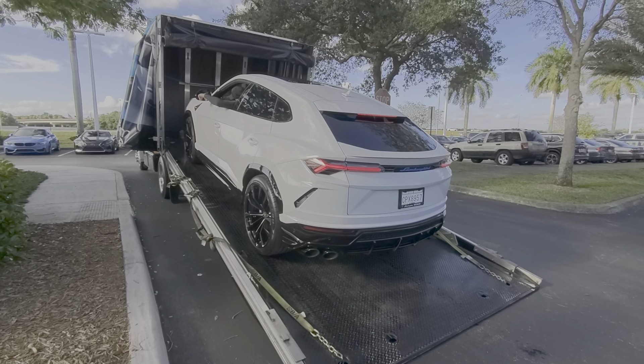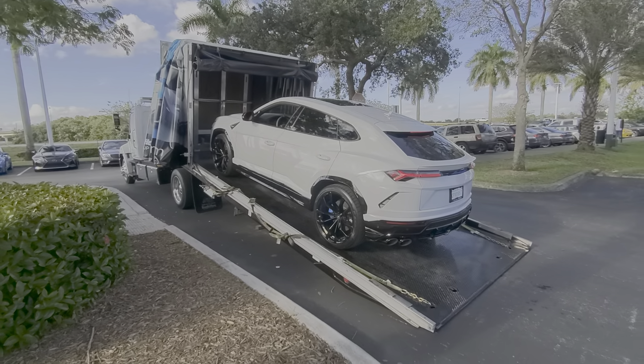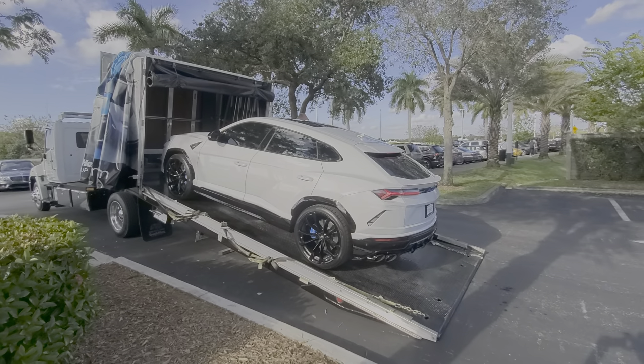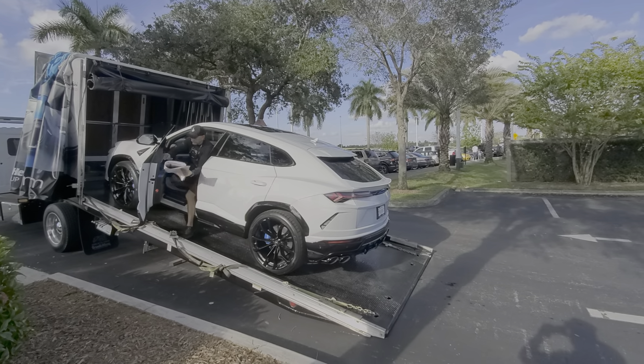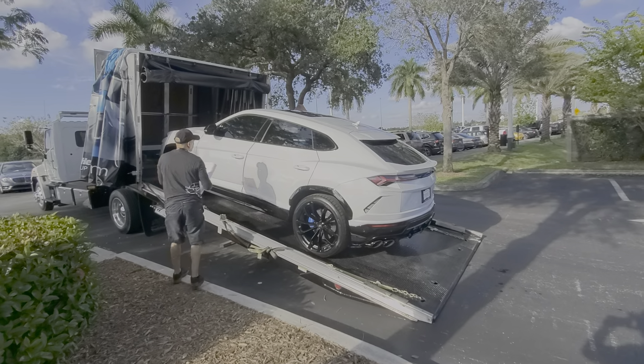There you go. We're here at Lamborghini Broward. Another Urus getting loaded up. This one's a special one — custom, with the blue lettering and the blue inside and the blue calipers. Super clean.